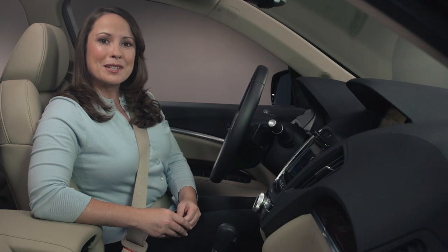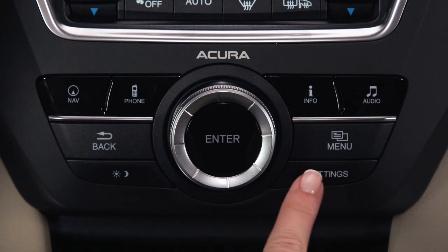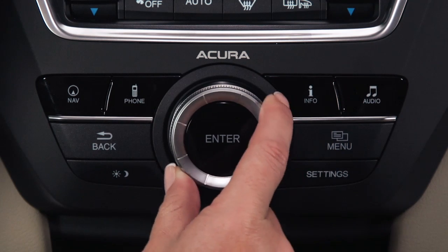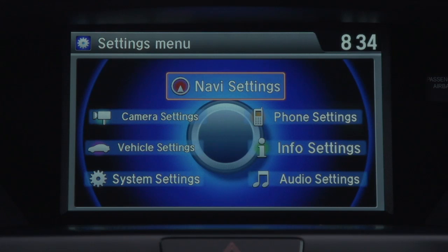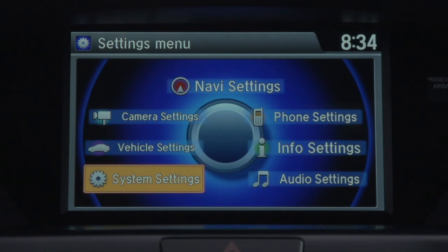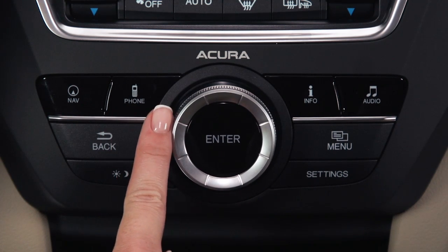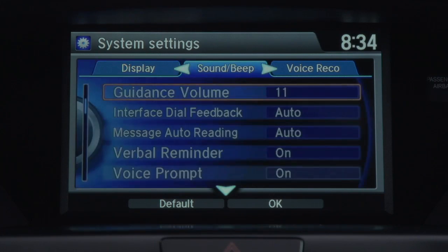To turn off the voice prompts that play every time you push the talk button, press the settings button while the vehicle is stopped. Next, rotate the interface dial to highlight system settings and then press enter. Now, jog the interface dial to the right two times to select the voice recognition tab.